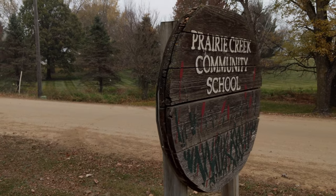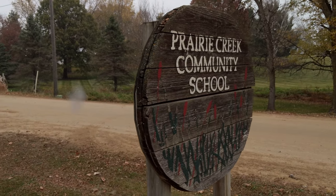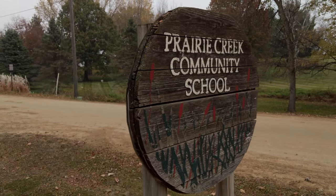I'm Michelle Martin, a teacher of fourth and fifth graders at Prairie Creek Community School. Prairie Creek is a public charter school and we have a hundred and eighty students in five grades.